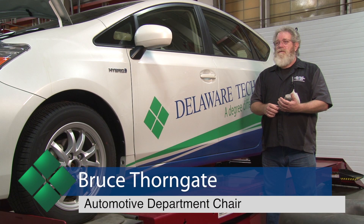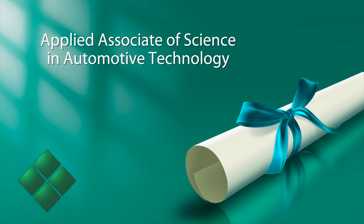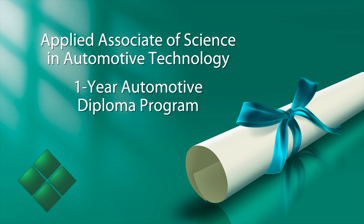It's a two-year associate's degree, so when the students get finished up after their two years, they come out of here with an Applied Associate of Science in Automotive Technologies. We also have a one-year automotive diploma program as well.